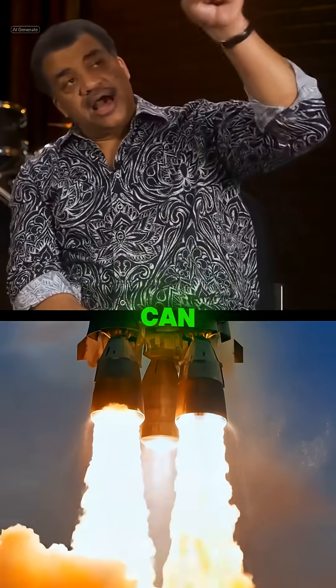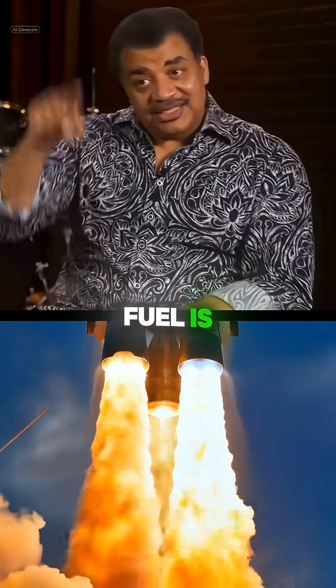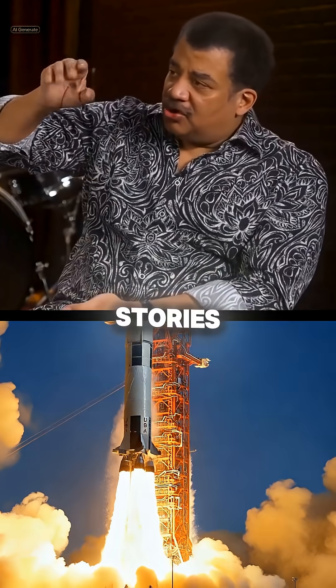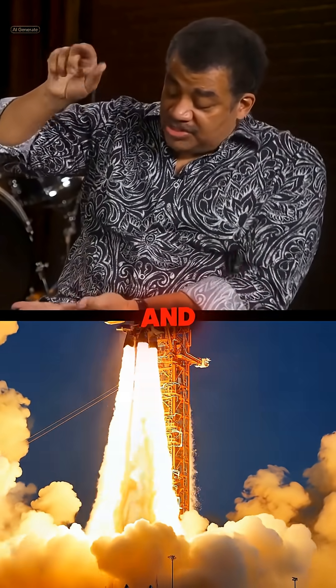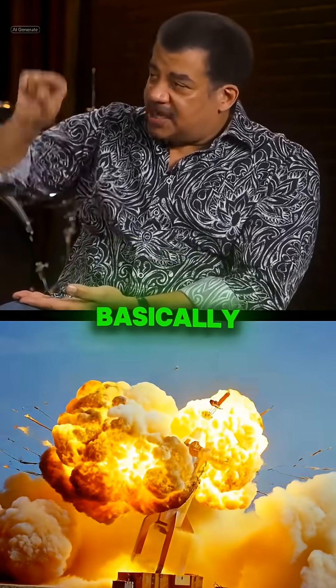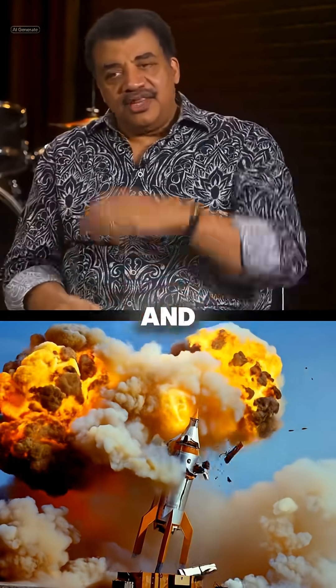You saw the launch. You can calculate how much fuel is in that rocket. The rocket is 36 stories tall, and the astronauts are up here, and the rest of that is fuel. It's a controlled bomb, basically. And they're right here. All right, and then they launch.